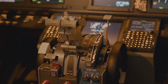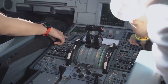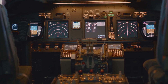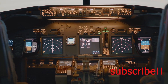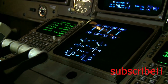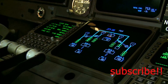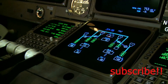Step inside the cockpit of a modern jet airliner, and you'll be greeted by a dazzling array of screens, buttons and controls. This is the nerve center of the plane, where highly trained pilots use advanced technology to monitor and control every aspect of the flight. Gone are the days of bulky mechanical instruments. Today's cockpits feature sophisticated electronic displays, providing pilots with real-time information on everything from airspeed and altitude to engine performance and navigation data.